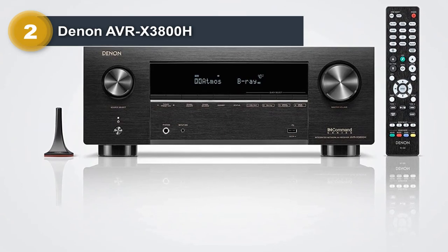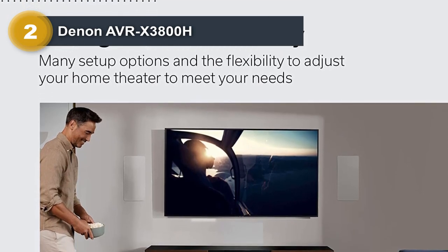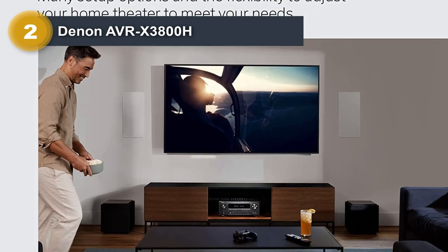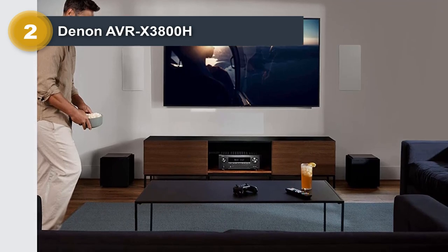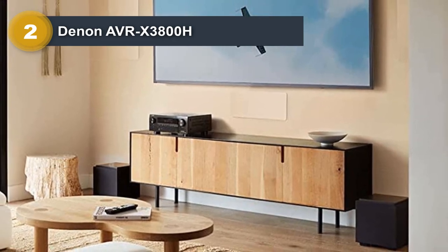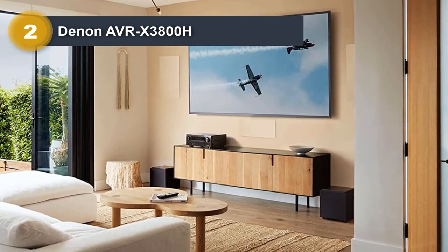You can use this stout nine-channel receiver to drive a 5.2.4, 7.2.2, or — if you really love bass — a 7.4.2 Dolby Atmos system. That's right, this receiver supports four subwoofers at once. The X3800H reproduces sound effects like a dream and helps give you an awesome three-dimensional soundscape. If you're running a full Atmos system, you'll have sound coming at you from all angles, including overhead, just like in a fancy cinema.